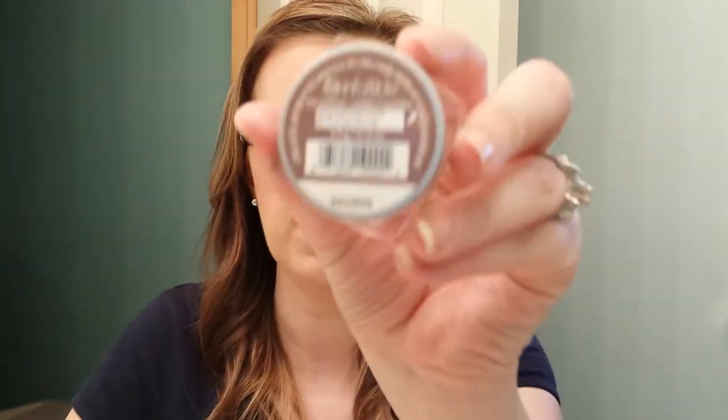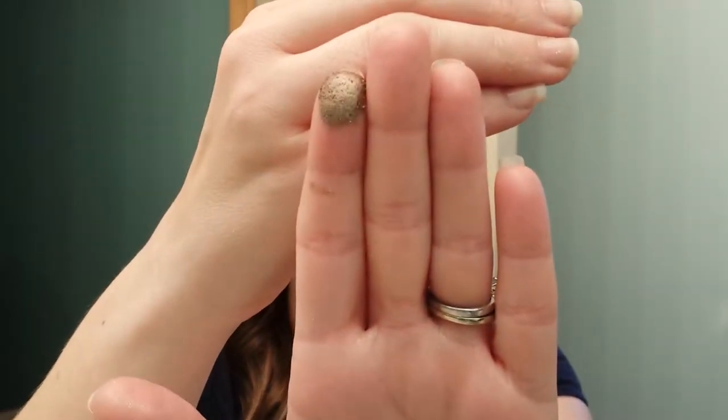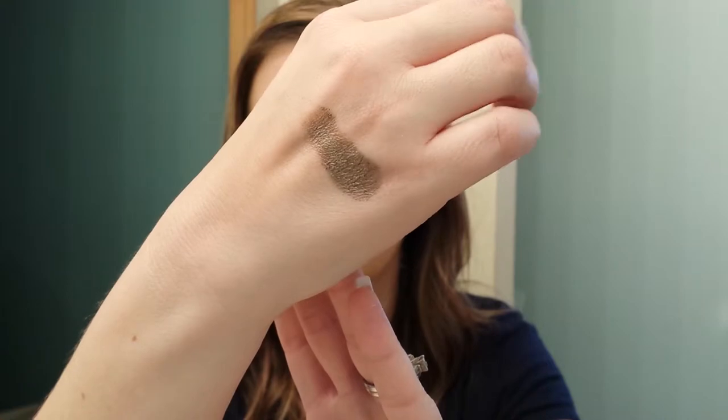Then I have Bronzed Taupe, which is another one that if you want to try one, you should get this one because it is gorgeous. I have it all over my lids today — it is the only color I am wearing on my lid. Gorgeous, gorgeous, gorgeous. And here that is on my lids — just blend it up into the crease.